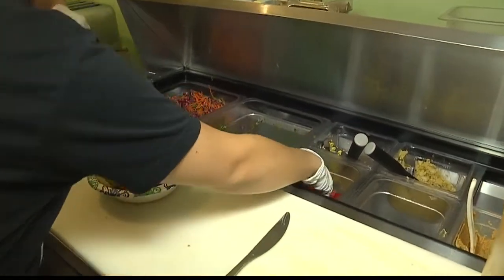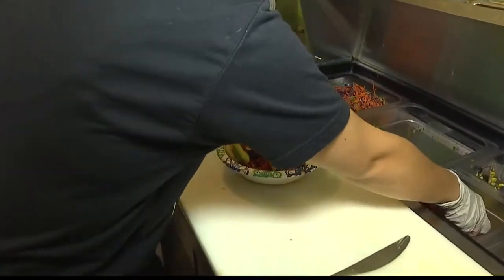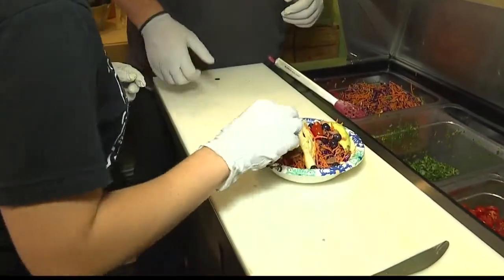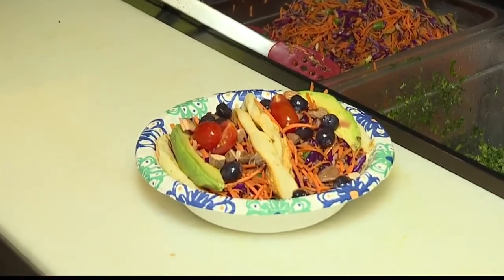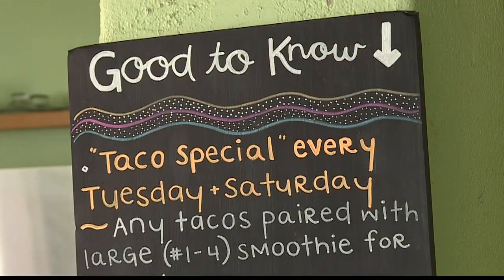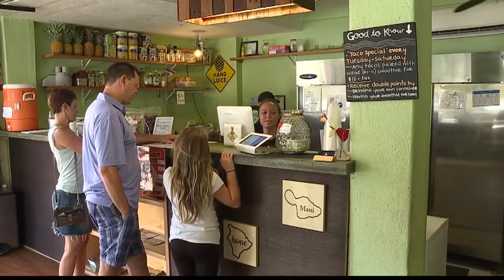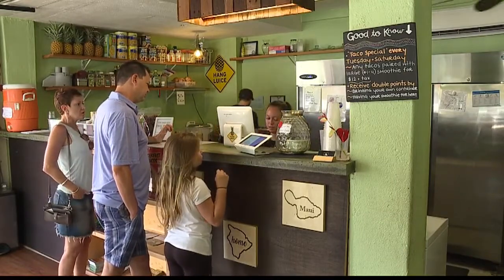And then lastly we're going to do a tomato — some grape tomatoes. You're going to grab two little slices. Our promotion is every Tuesdays and Saturdays — Taco Tuesdays — you get one of our four tacos, and you can pair it with a large one-through-four smoothie. The whole deal will be about $12, so you're saving about three or four dollars on the whole meal. Wow, pretty awesome.